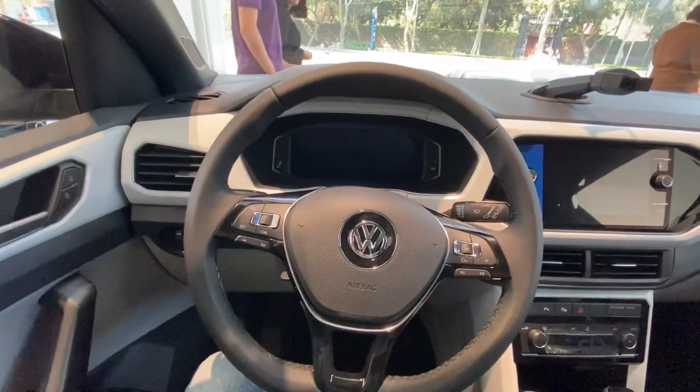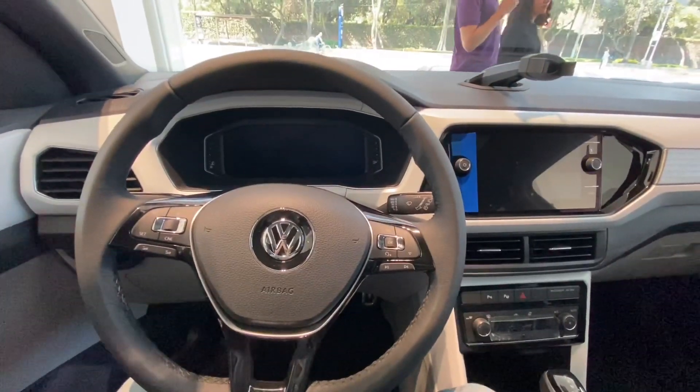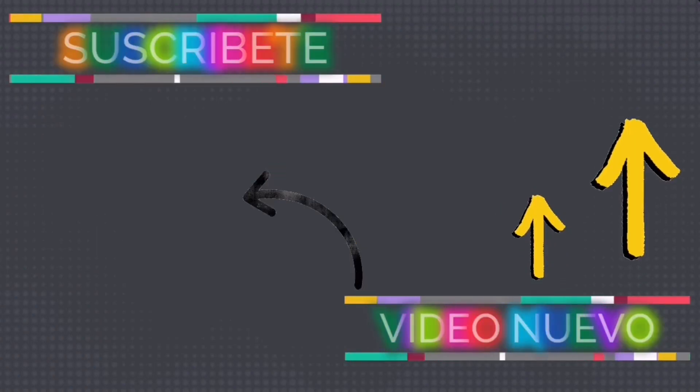Bueno amigos, espero que se suscriban al canal. Vamos a tener muchos videos.